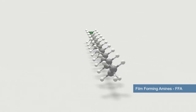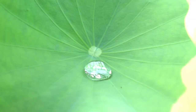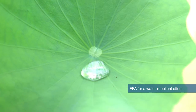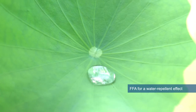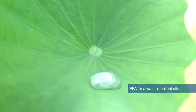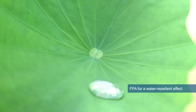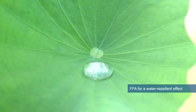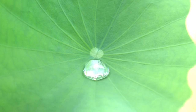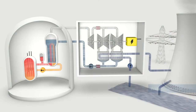Corrosion processes can be significantly reduced by surfaces that repel impurities. A prominent example from nature is the lotus flower. Water hitting the surface of the leaf rolls off and collects all dirt particles so that the leaves always remain clean. This water repellent effect results from a hydrophobic nanostructured surface.